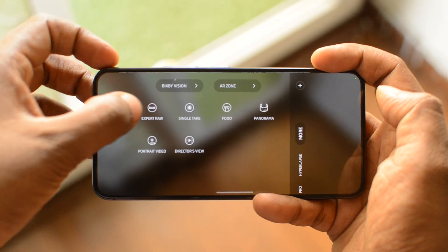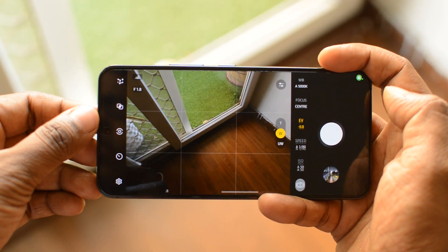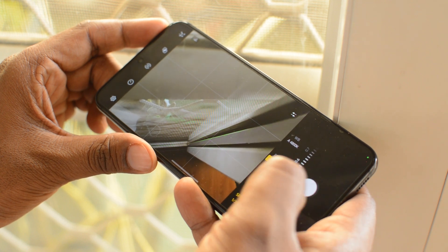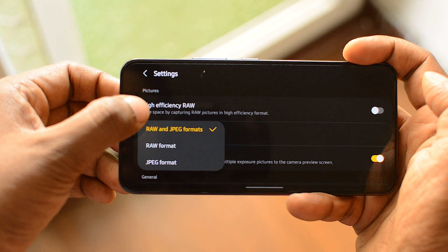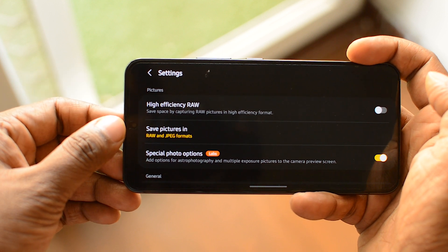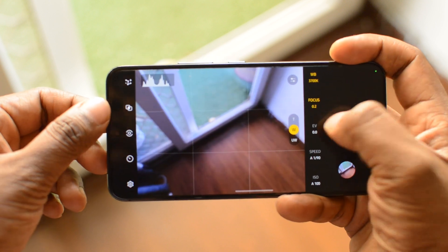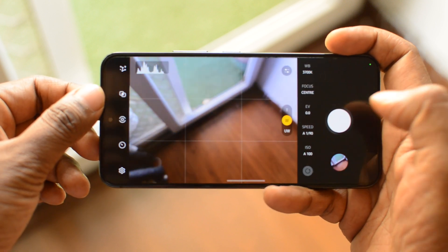The next important feature is for people who take a lot of photos using pro mode — it's called Expert RAW. You need to download the separate Expert RAW app from the Samsung Store. Once you've done that, it gives you more control over your camera: you can save images in both JPEG and RAW, get more control over night shots, and if you're into astrophotography, this feature is really going to come in handy. I'm not personally into expert or pro photography, but if you are, you're definitely going to love this.